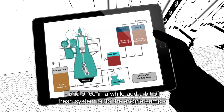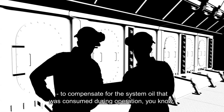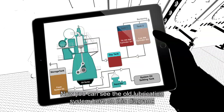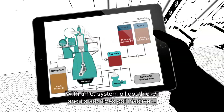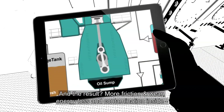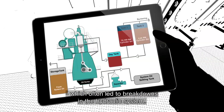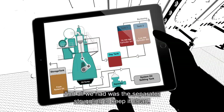Once in a while we'd add a bit of fresh system oil to the engine sump to compensate for the system oil consumed during operation. You can see the old lubrication system here on this diagram. With time, system oil got thicker and its additives got inactive. The result? More friction and wear, energy loss and contamination inside, which often led to breakdowns in the hydraulic system. And all we had was the separator struggling to keep it clean.